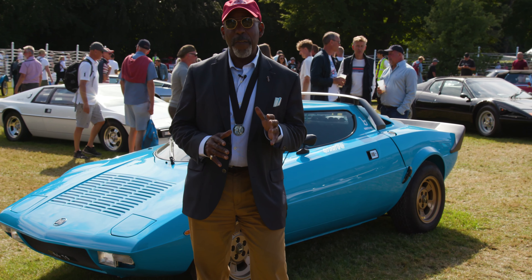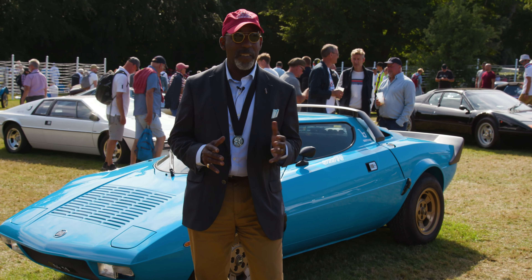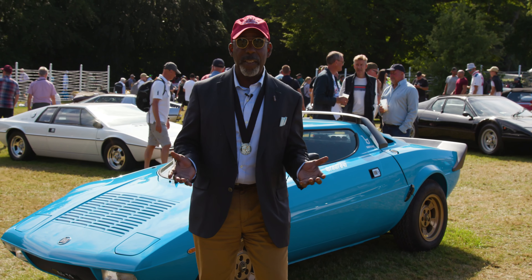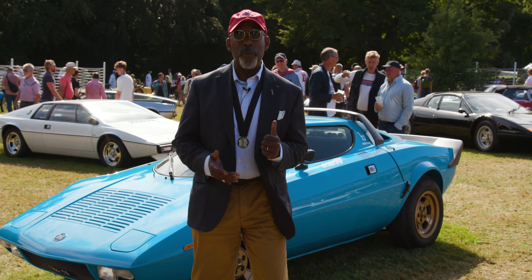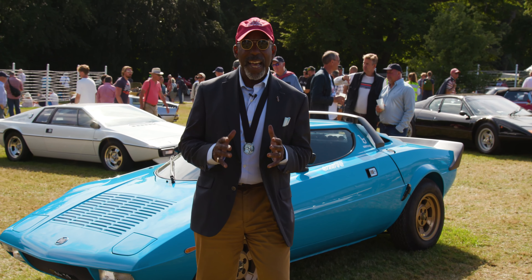Those cars are very rare and very few have survived today, because most of the stradales were turned into replica race cars — something which I think makes no sense at all. But I'm really happy that the one behind me remained true to its roots and its amazing concept.